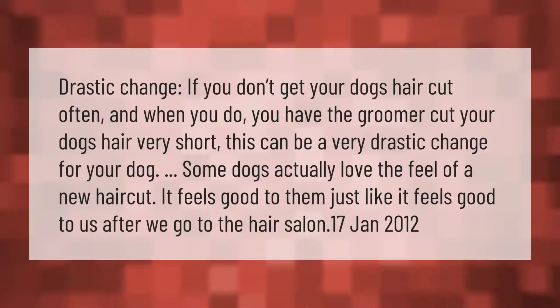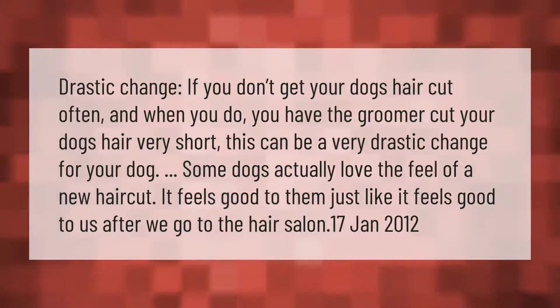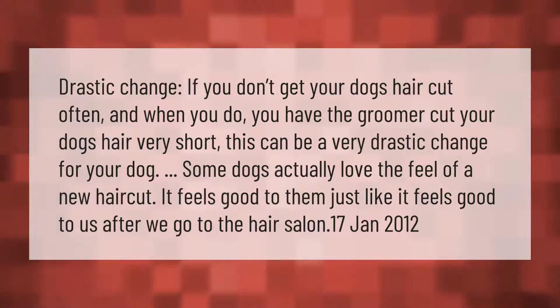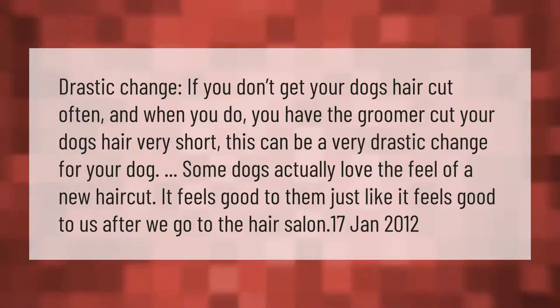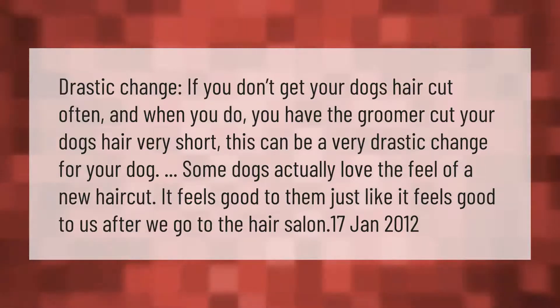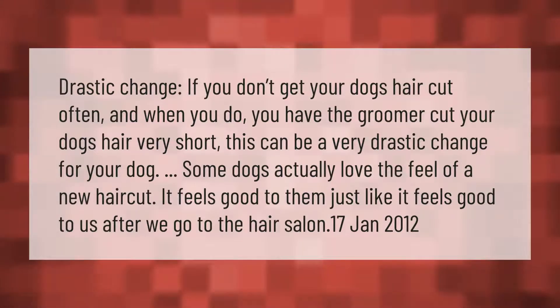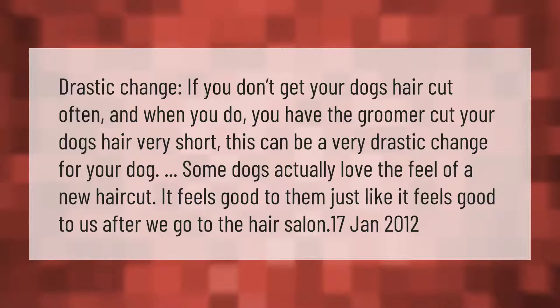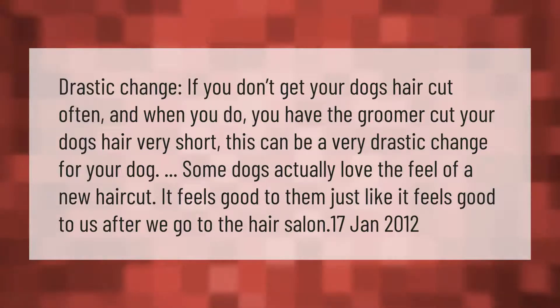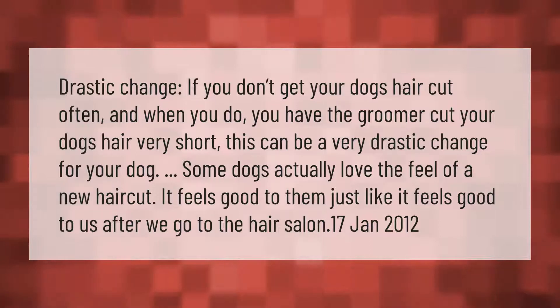If you don't get your dog's hair cut often, and when you do you have the groomer cut your dog's hair very short, this can be a very drastic change for your dog. Some dogs actually love the feel of a new haircut — it feels good to them, just like it feels good to us after we go to the hair salon.